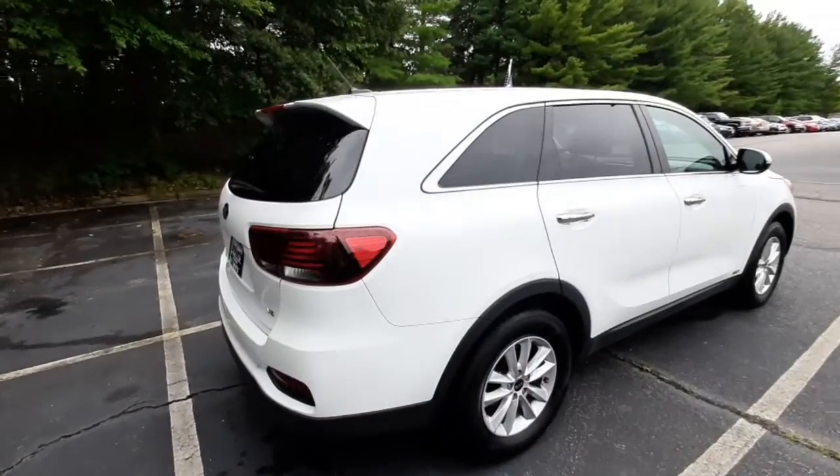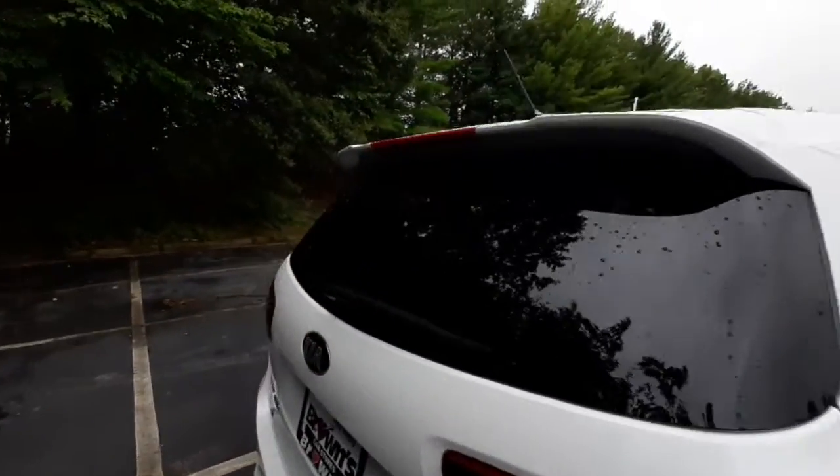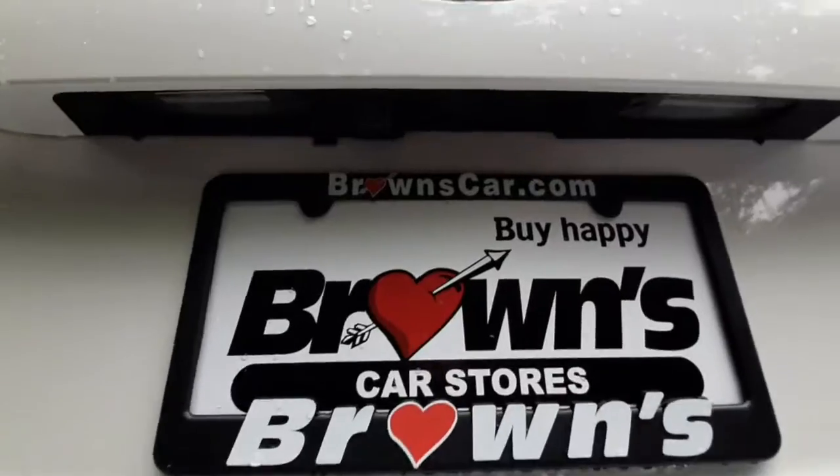It's got a sporty look from the back with the spoiler, and below the logo is the rear view parking camera.